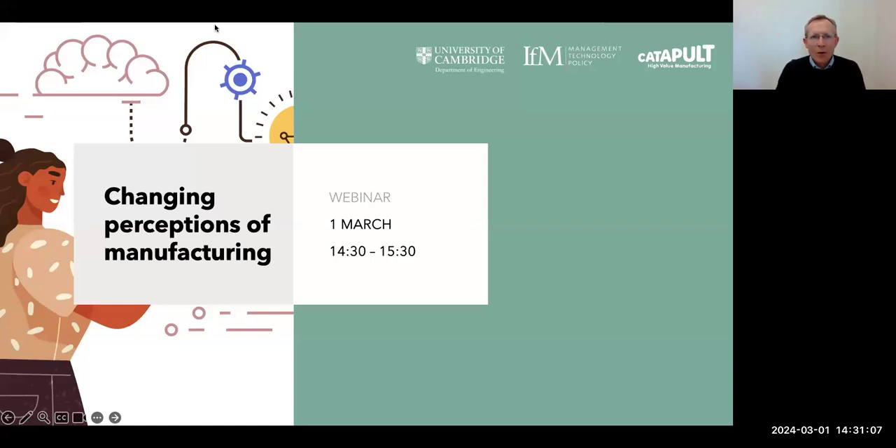A warm welcome to everybody who's joining us from all around the world for this webinar. My name's Tim Minchall and I'm co-chairing this event with Chris Dungy, CTO of the High Value Manufacturing Catapult.